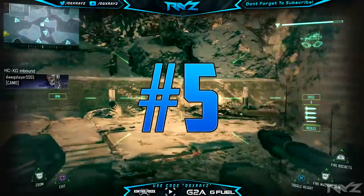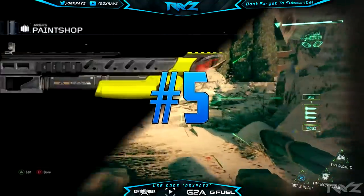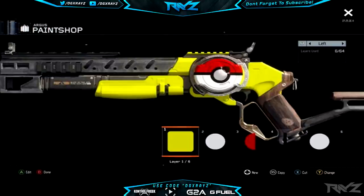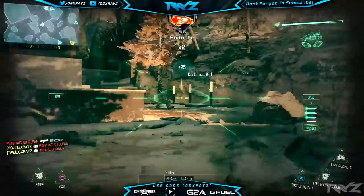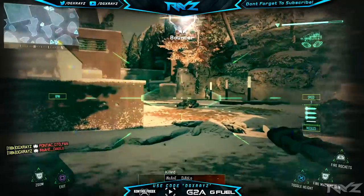Coming in at our number five spot, we've got Taigon Riley, who sent in a pretty nice Pokemon camo. It looks nice because it has a nice little yellow — or gold — base on the outside, and then it has a Pokeball right there on the Argus. I thought it was really perfect the way that he put it on there. Congratulations to Taigon on the number five spot.